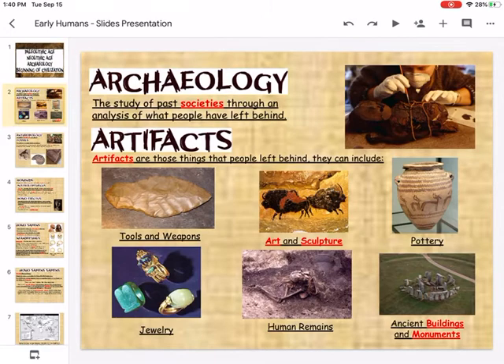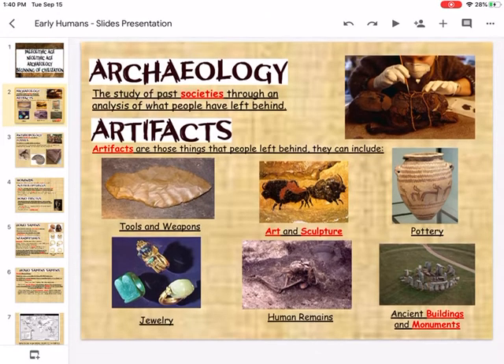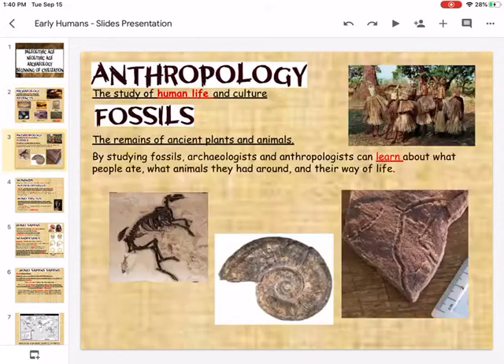In the first slide, you have a basic introduction about archaeology. Archaeology is the study of past societies based on what people have left behind. Archaeologists study artifacts, which are the objects that people leave behind from those past societies. Examples of artifacts include tools and weapons, art and sculpture, pottery, jewelry, physical human remains, as well as buildings and monuments.